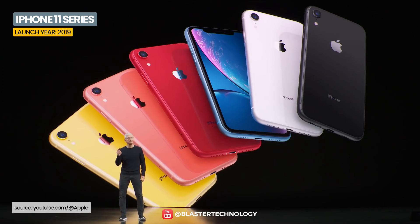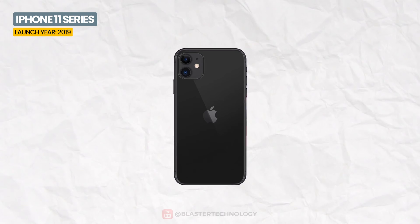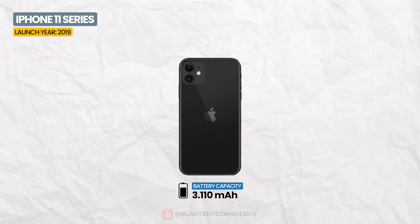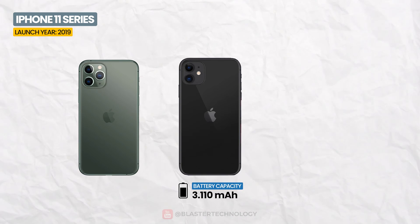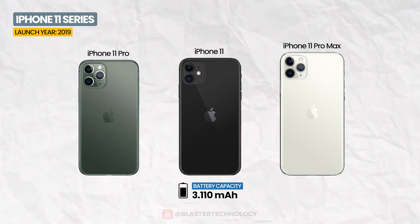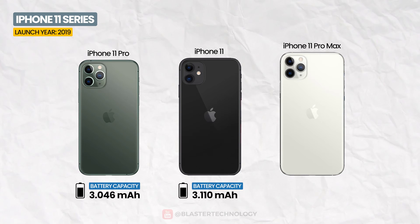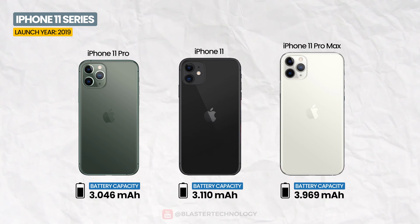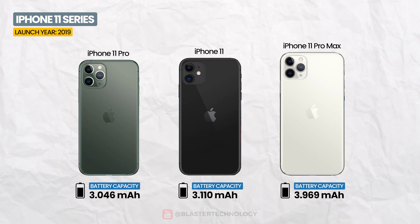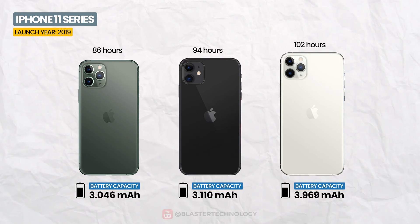For the iPhone 11 series, Apple installed batteries of more than 3,000 mAh. The iPhone 11 with its Liquid Retina IPS LCD screen has a 3,110 mAh battery. The iPhone 11 Pro and iPhone 11 Pro Max with Super Retina HDR OLED screens were equipped with 3,046 mAh and 3,969 mAh batteries respectively, giving endurance ratings of approximately 94 hours, 86 hours, and 102 hours.